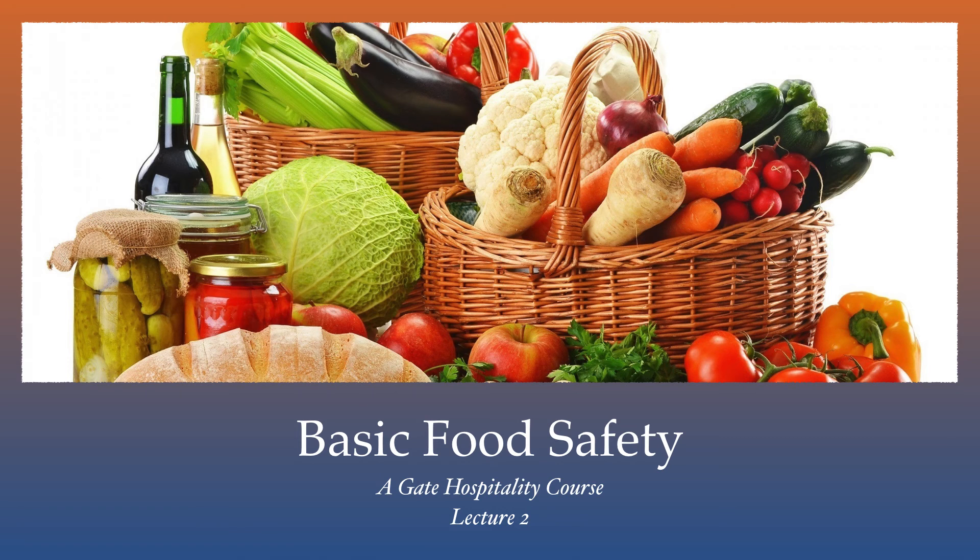This is the end of Lesson 2, a GATE Hospitality course, Basic Food Safety. Please proceed to the next lesson.